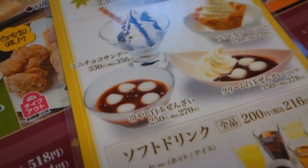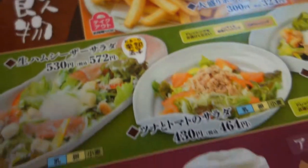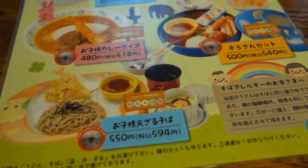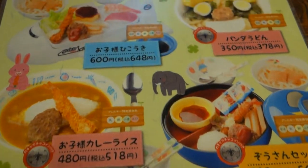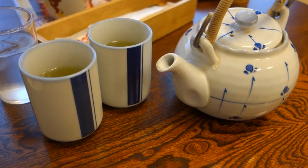Japanese style desserts, fried chicken, salads and fried potatoes, tebasaki. And this is the children's menu — looks great. They bring it out in a little train. Complimentary tea.